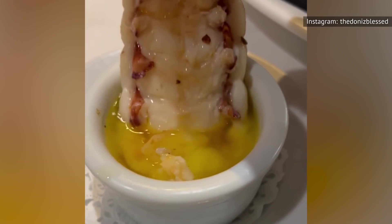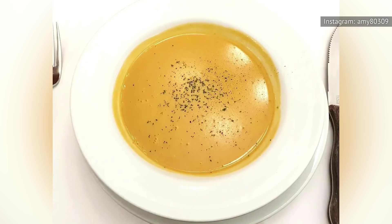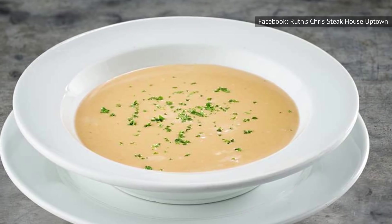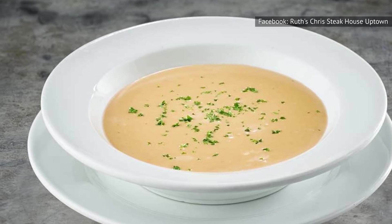You would think you'd get a ton of succulent lobster to slurp on, but you don't actually get that much in this soup. Instead, it just tastes mildly salty and unimpressive. Of course, if you really want a soup as a side dish, you don't have many options, so the lobster bisque may not be out of the question.